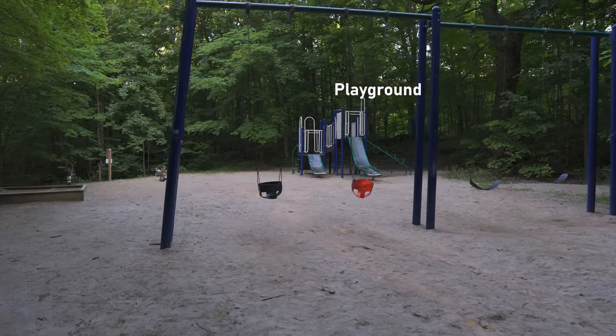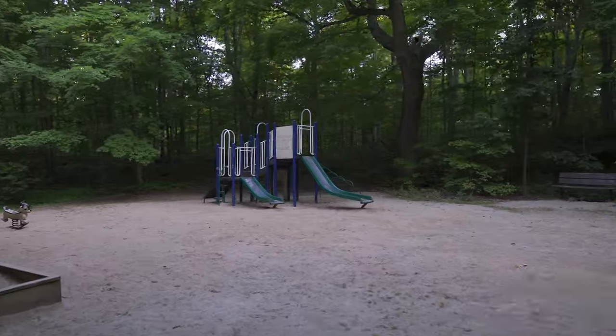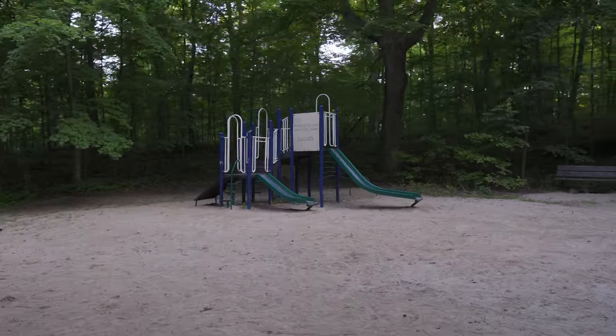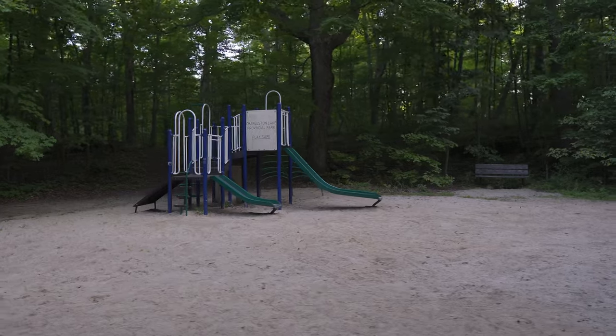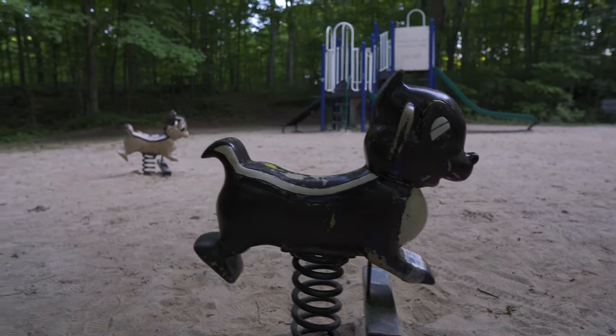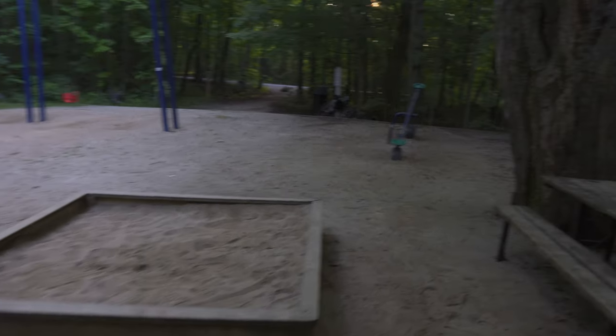There is a playground area here at Charleston Lake. It looks like it's straight out of the 80s, but at the end of the day kids don't care about that. There's a play section with a couple of slides, swing sets, a sandbox, and a teeter-totter.